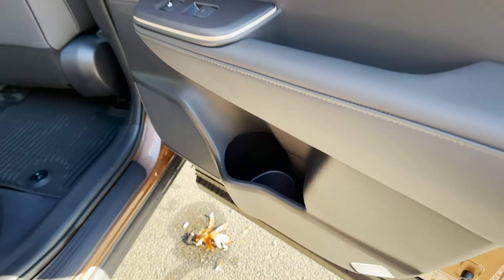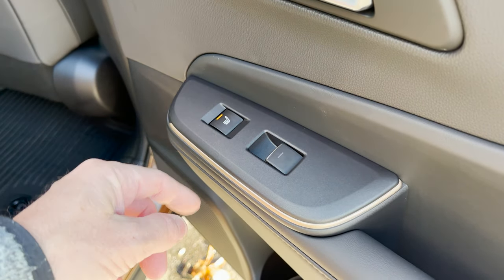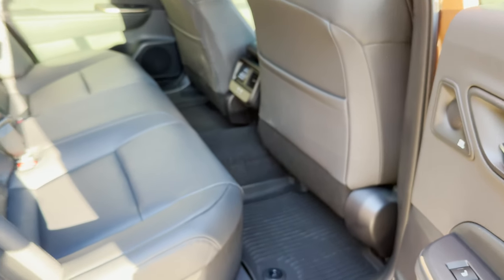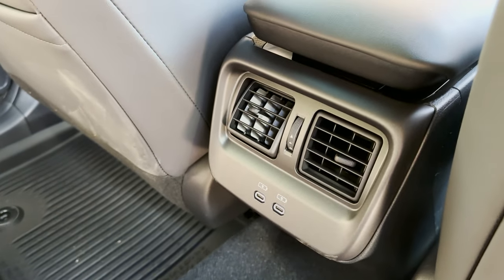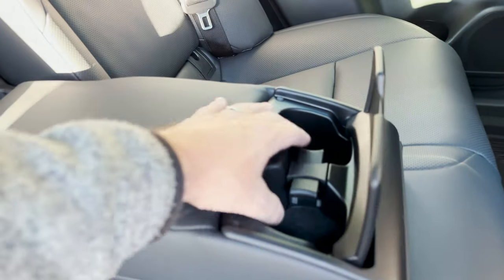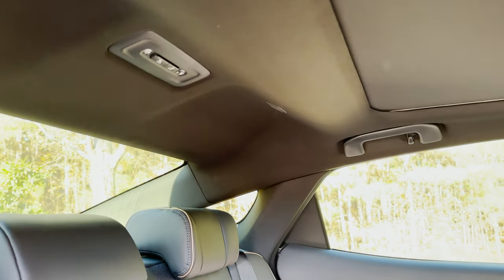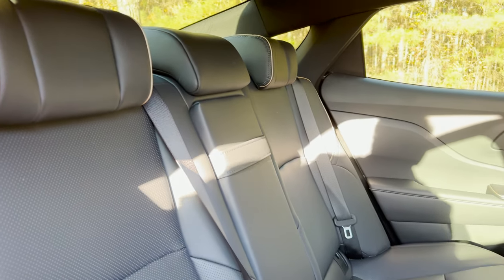Looking inside the back seat, there's a big opening for bottles or hydro flasks. There's a heated seat, 11 JBL speakers — this is one of them — plus a subwoofer and amplifier. Pockets in the back seats, USB-C ports, and rear air vents. Cup holders are nice, chunky, and squishy. There's also bronze piping that matches the exterior color.